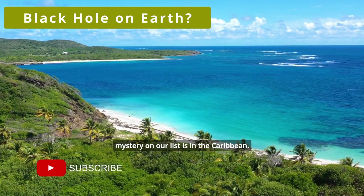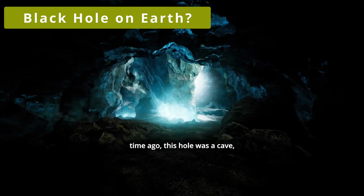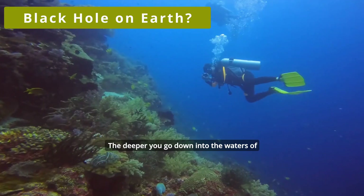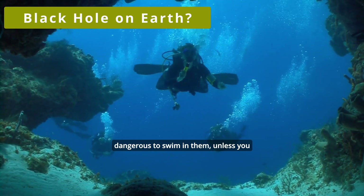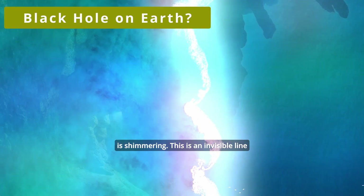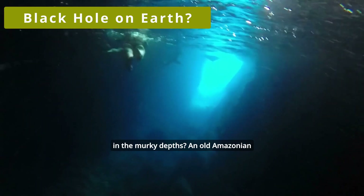The next mystery on our list is in the Caribbean. There is a sinkhole near the coast of Belize — it's the Great Blue Hole. It reaches 300 meters across and more than 120 meters deep. A very long time ago, this hole was a cave, but then rising waters filled it and it collapsed on itself. The deeper you go into the waters of the Blue Hole, the darker it becomes. There you will see many caves filled with stalactites, but it is extremely dangerous to swim in them unless you want to get hopelessly lost. When you reach a depth of 15 meters, you will notice the water shimmering — an invisible line separating the salty upper part of the karst funnel and the freshwater abyss. Maybe you should turn back right now, because who knows what you might stumble upon in the murky depths.